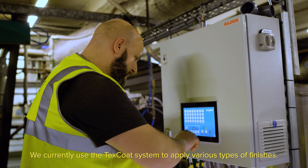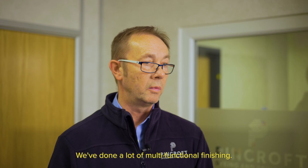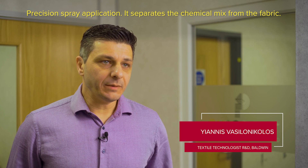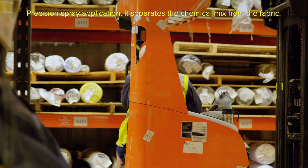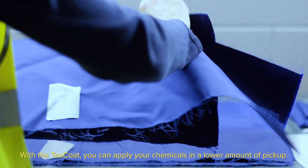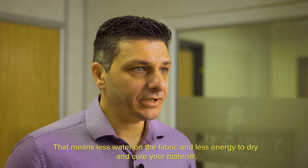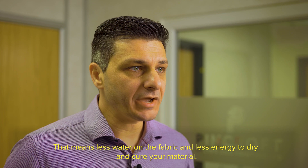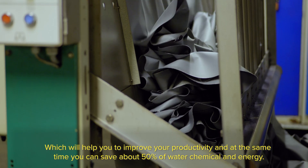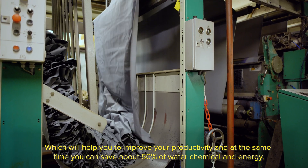We currently use the Texcote system to apply various types of finishes. We've done a lot of multifunctional finishing. Precision spray application separates the chemical mix from the fabric. With the Texcote you can apply your chemicals in a lower amount of pick-up — that means less water on the fabric, needs less energy to dry and cure your material, which helps you improve your productivity, and at the same time you can save about 50% of water, chemical and energy.